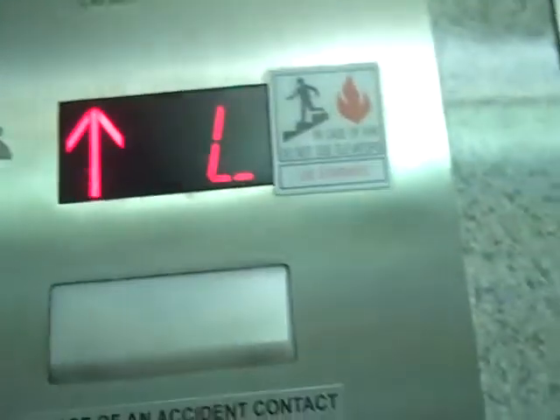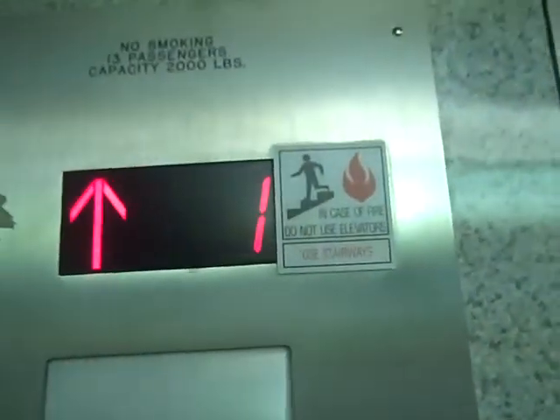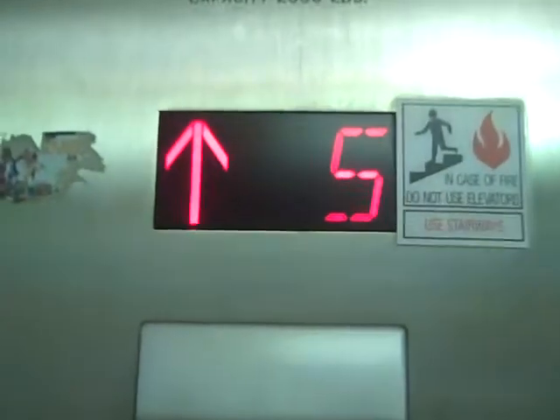This is the lift at the Herrington Hotel in Washington. It's a General Elevators unit.